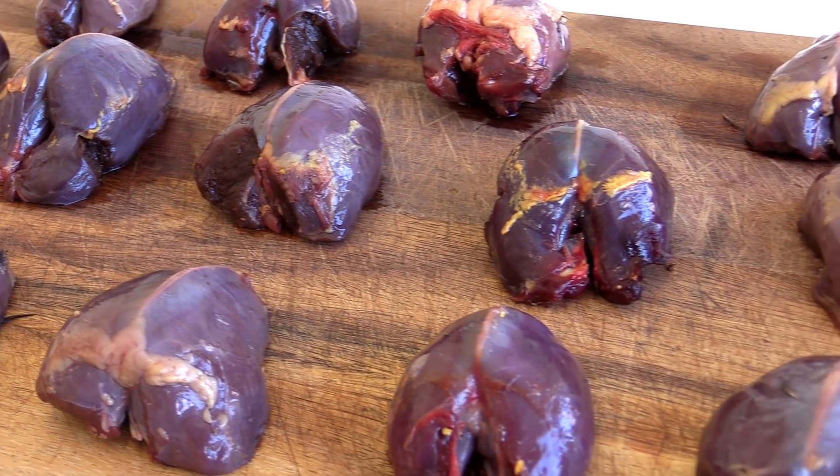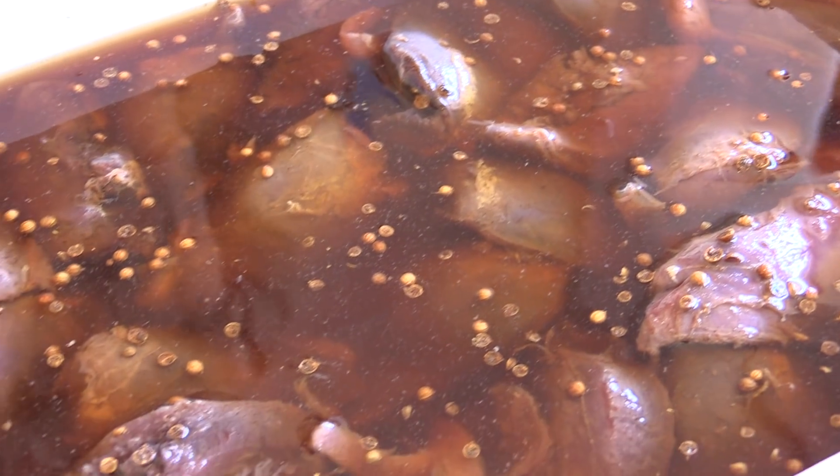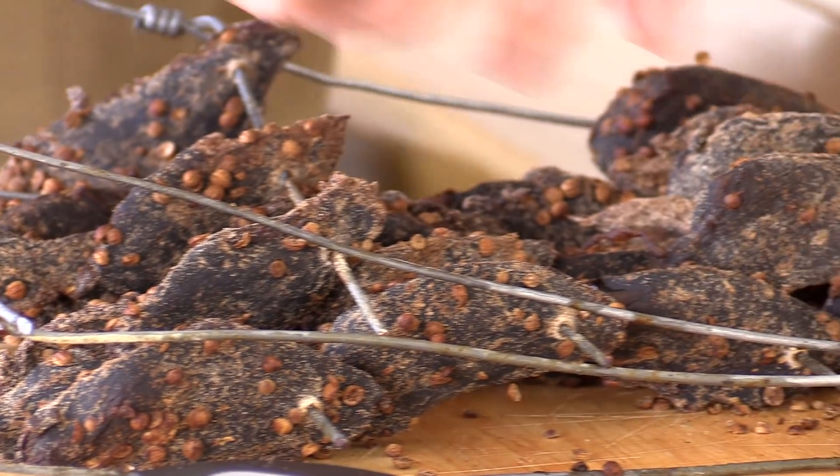Whatever we shoot today, we'll be putting to some good use. I'm going to be taking this meat and making some good old fashioned South African biltong.